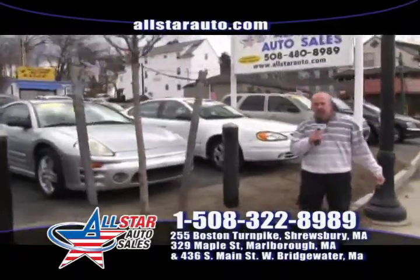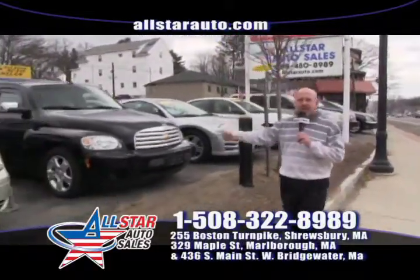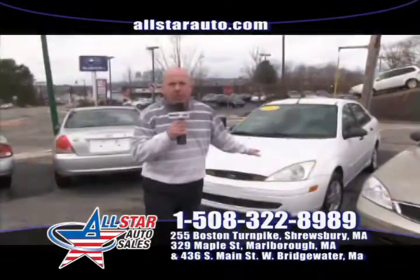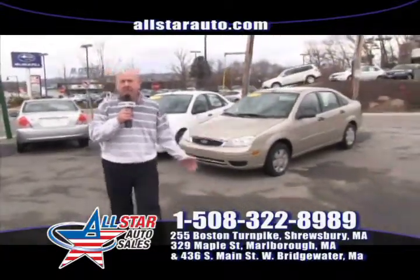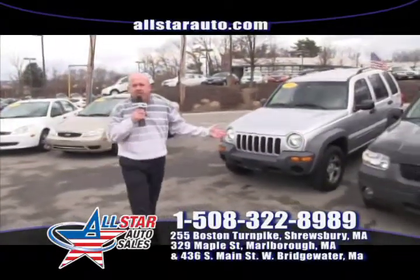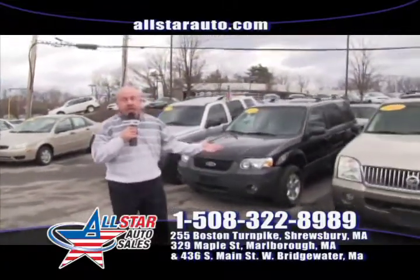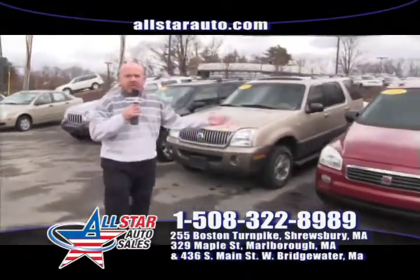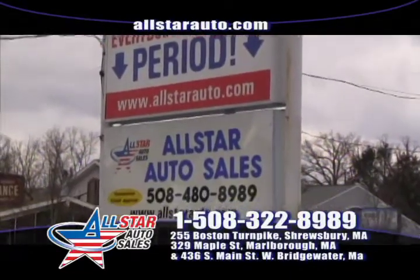We have motorcycles. We don't have any boats right now, but we have a Chevy HHR and maybe five to ten Ford Tauruses in stock. We have a couple of Ford Focus models — a 2002 and a 2007; we typically have about five to fifteen Focuses in stock. We have a lot of Hyundai vehicles and economical vehicles, with some cars getting close to 30 miles to the gallon. A lot of sport utilities and vans too. With 200 vehicles in stock, come visit us at allstarauto.com.